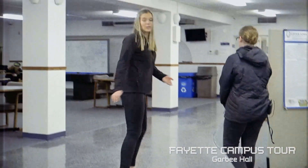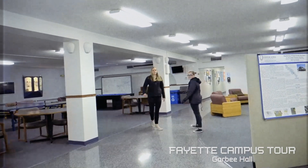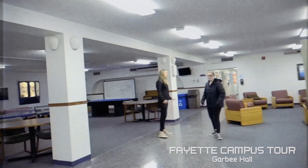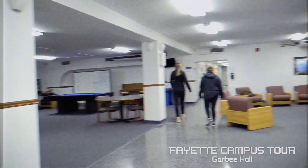Next, we're going through the lobby of Garby Hall. Garby does have a lot to offer in addition to being a residence hall, and this is a nice hangout space for students that's open anytime.